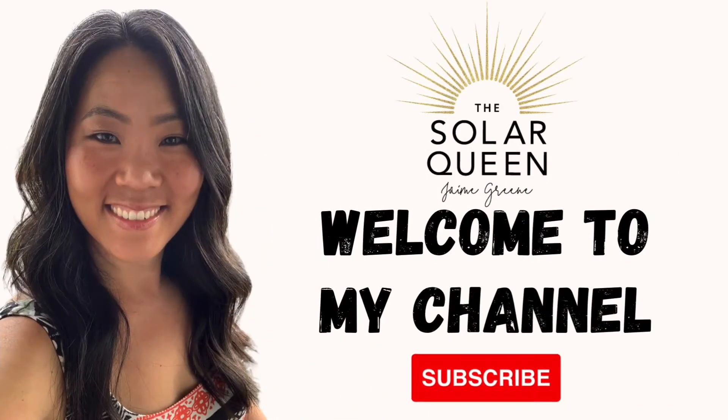In this video I'm going to be talking to homeowners who purchased a home in California that was built in 2020 or 2021 with solar already installed on the rooftop, and what happens if you're experiencing a true up. My name is Jamie Green, the Solar Queen, and on my YouTube channel I talk about all things solar — residential, commercial, and industrial — and how solar energy can help you save money on your energy costs and help our planet in a more renewable and sustainable way.